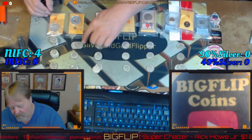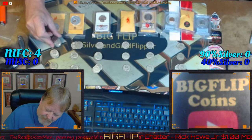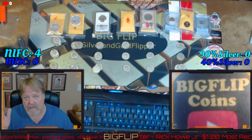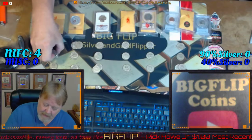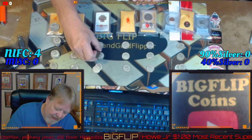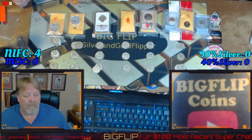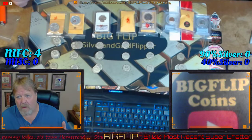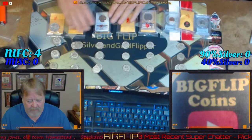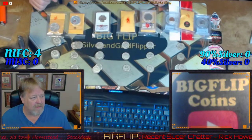One, two, three... fifteen 90-percenters — at an average of ten bucks a piece, that's $150. And then fourteen 40-percenters, which is probably another $60. So we did find over $200 in silver in one box that we hunted.